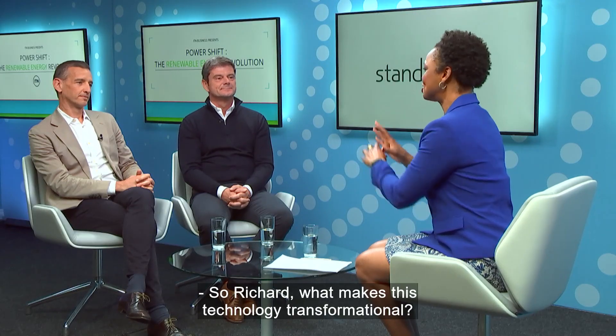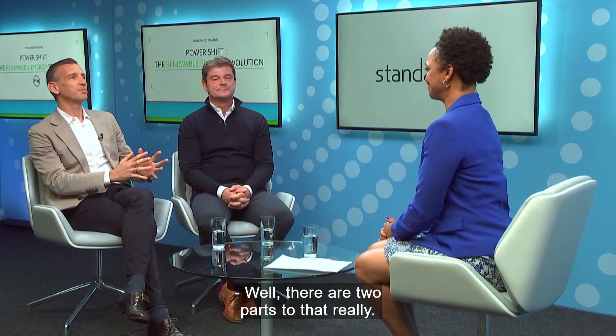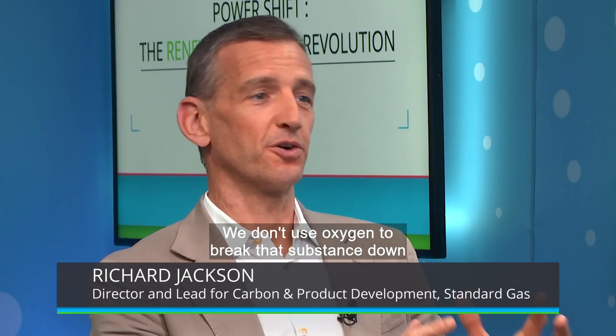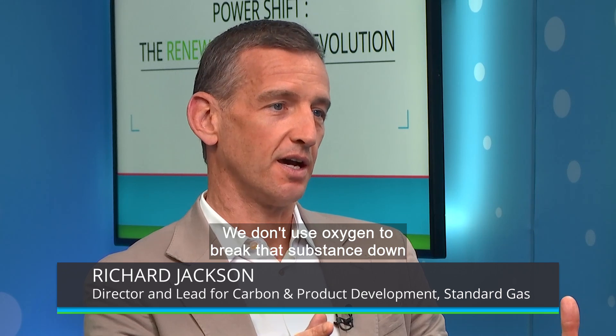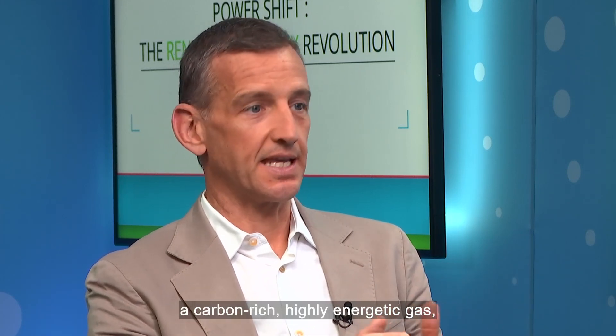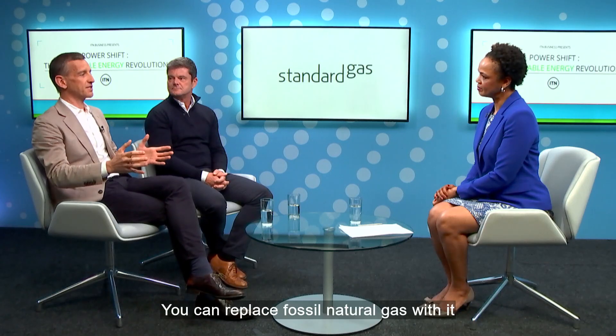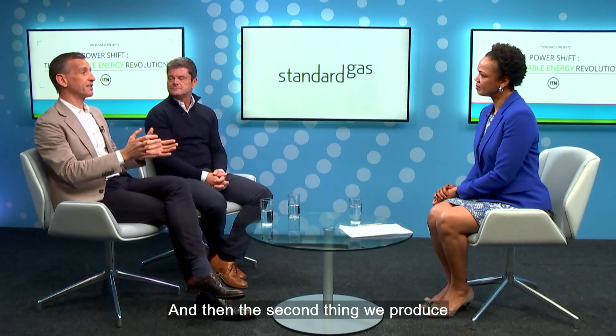Richard, what makes this technology transformational? Well, there are two parts to that. The first is the fact that we don't burn waste — we don't use oxygen to break that substance down, and that preserves most of the energy within it. We produce from that a carbon-rich, highly energetic gas, some of which powers the whole unit, but a vast amount we could use elsewhere — you can replace fossil natural gas with it in industrial settings. And then the second thing we produce is a carbon-removing char.